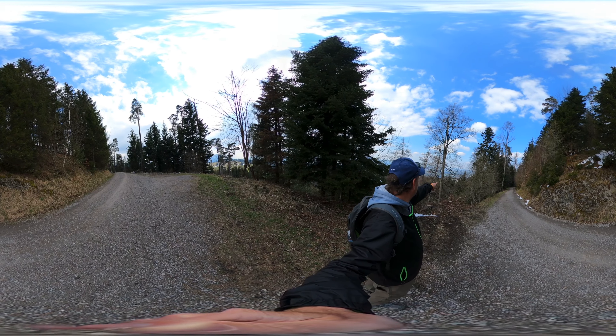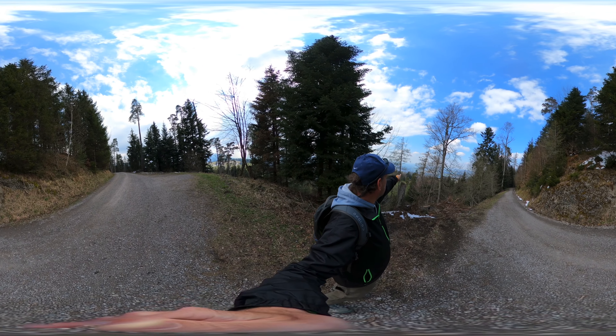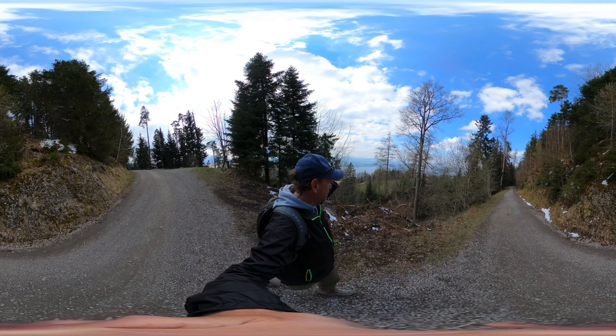The building in front of us is the Montana Institute. We've got Zug below that, and this is a different city over here. This is the path that we just came up on our way here.